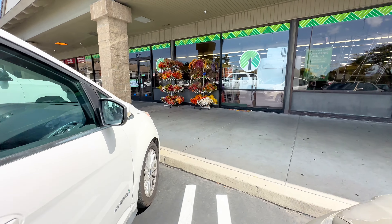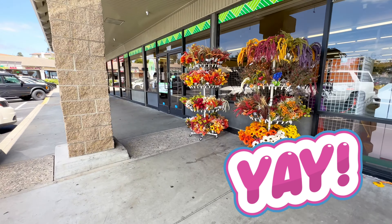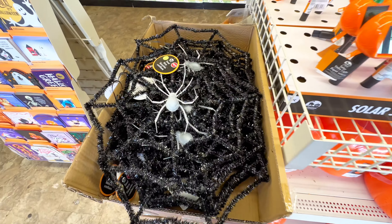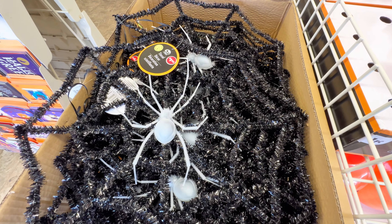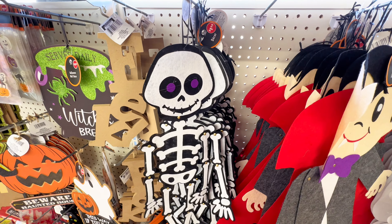Walking up to my Dollar Tree, I'm already getting so excited because I cannot wait to see what new items they have put out. Every single day I go, there's something new. Just like this brand new wreath — they've had so many tinsel wreaths lately and at $1.25 I think this one is such a steal.